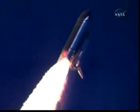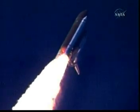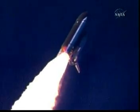Discovery's three liquid fuel main engines now throttled back to 67% of rated performance, reducing the stress on the shuttle as it breaks through the sound barrier. Discovery already 3.5 miles in altitude, 1.5 miles downrange, traveling almost 750 miles an hour.